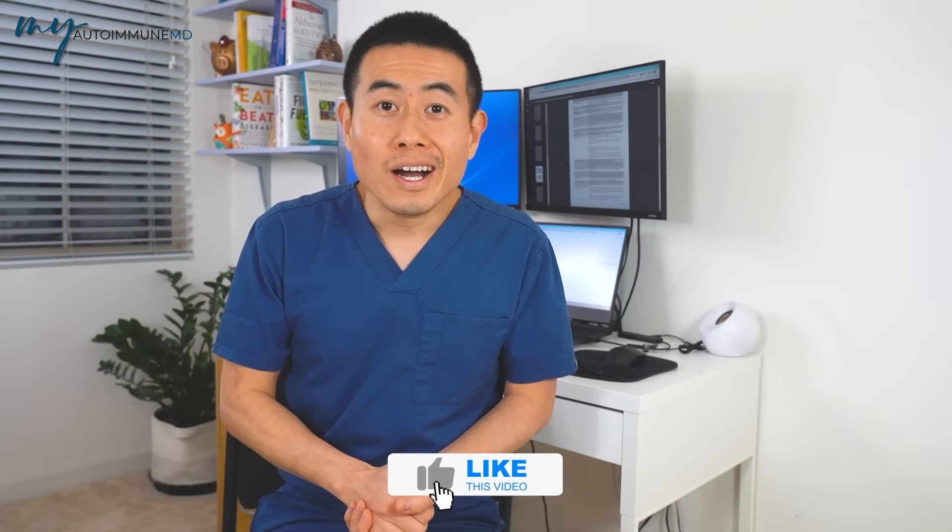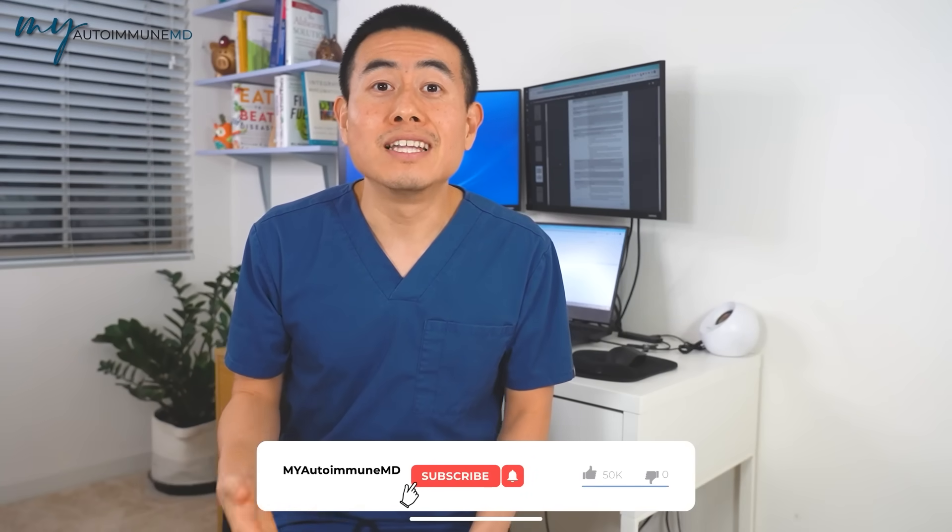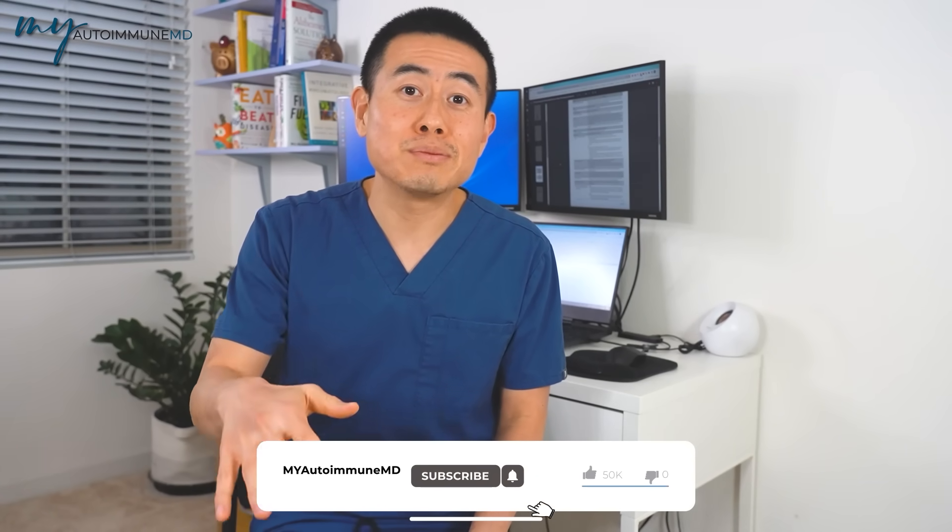So we've covered 10 signs of lupus. These are not the only signs, but I've covered a lot of them. Comment below on what other things you'd like me to discuss about lupus, and if you have lupus, share which manifestations I mentioned that you experience. Please subscribe to this channel — I'd love your support — and subscribe to my newsletter as well. I'll see you guys next time.